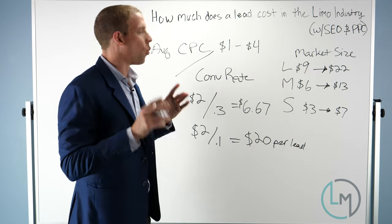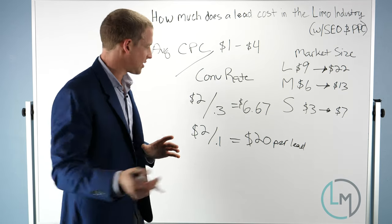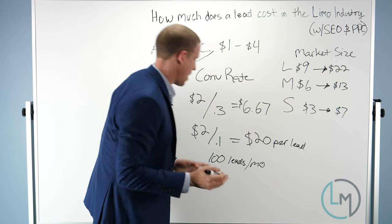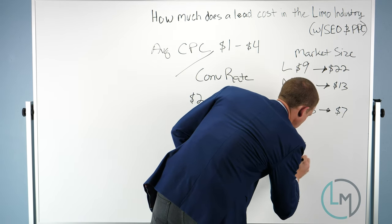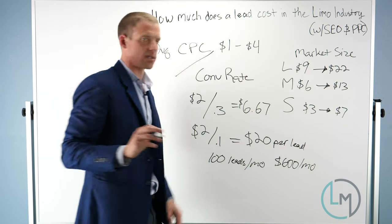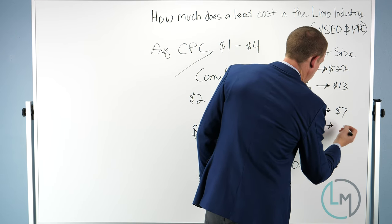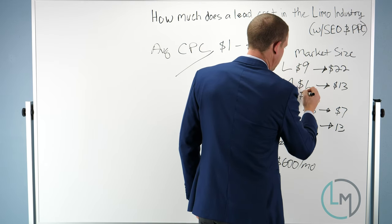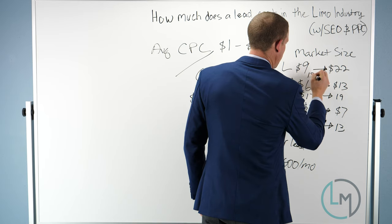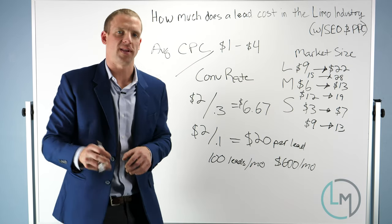One other thing: if you're paying an agency, you need to factor that in as well. Let's say the agency is getting you 100 leads a month and you're paying them $600 a month — that's an extra $6 per lead. So that would make your small-market range about $9 to $13 per lead, medium around $12 to $19, and large markets perhaps $15 to $28 per lead once you factor in agency fees.